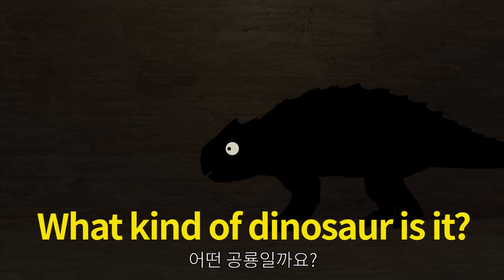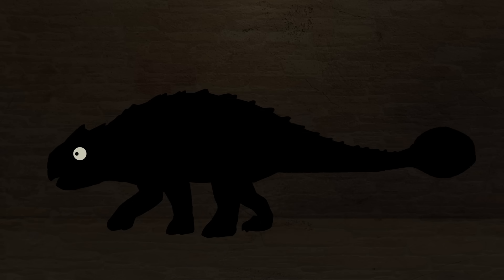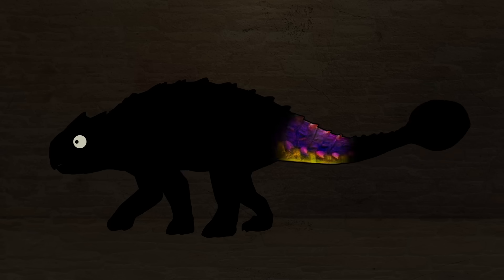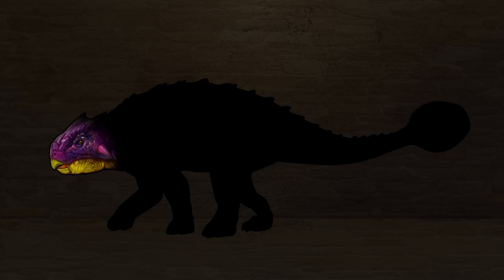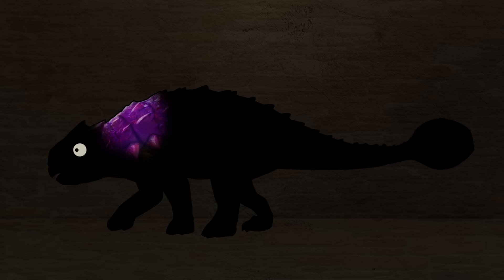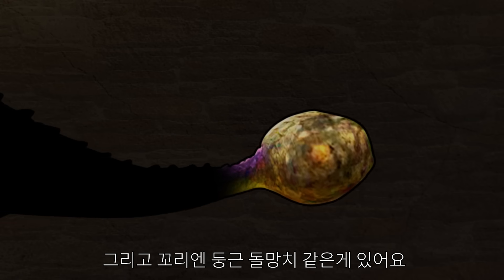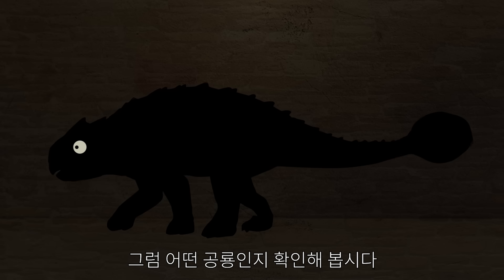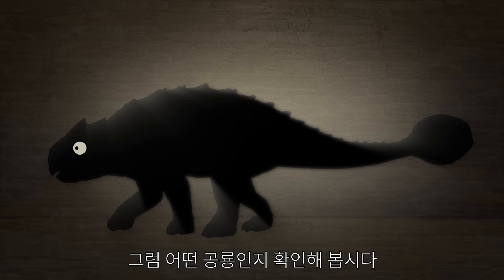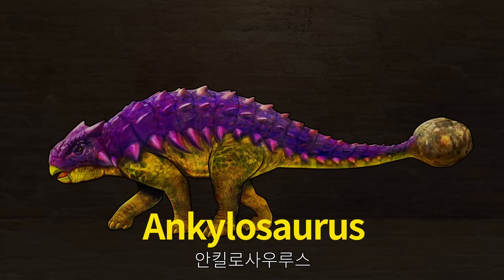What kind of dinosaur is it? This dinosaur has a shell like armor, and there's a round stone on its tail. Let's check what kind of dinosaur it is. Ankylosaurus.